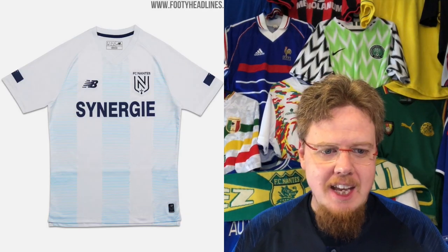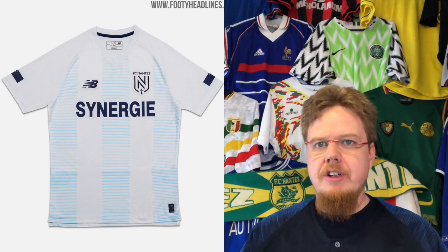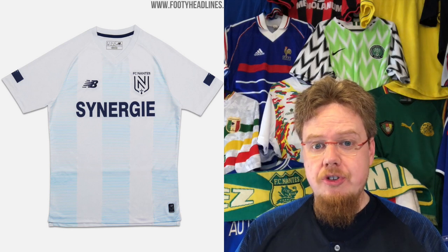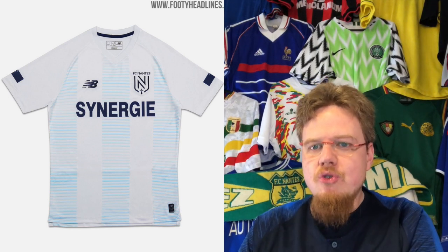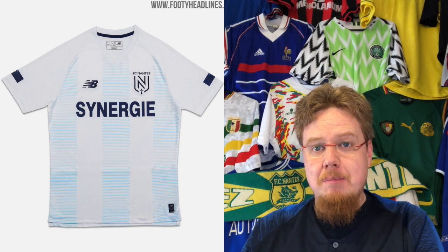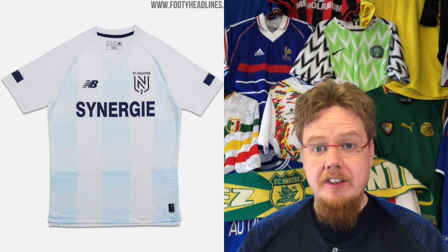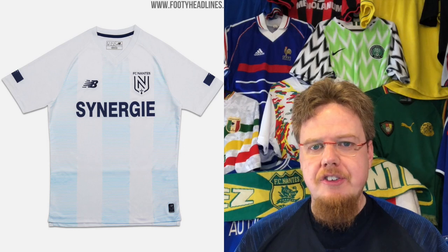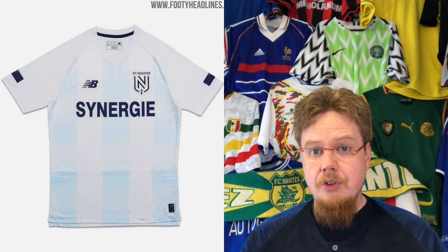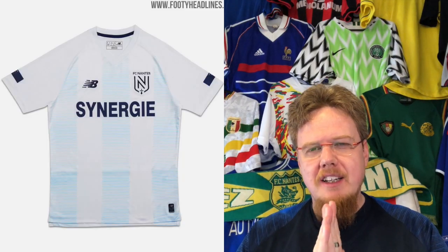They also had a Sala tribute jersey for Emiliano Sala, the Argentinian who transferred to Cardiff and tragically crashed in a plane on the way there. They basically took the home jersey and tried to make an Argentina jersey out of it. The design is a bit of a miss because you don't see the light blue well — a light blue jersey with white stripes would have popped more. But as a one-off tribute the sponsors are tone-on-tone, so it looks much better than the home jersey. Six stars.